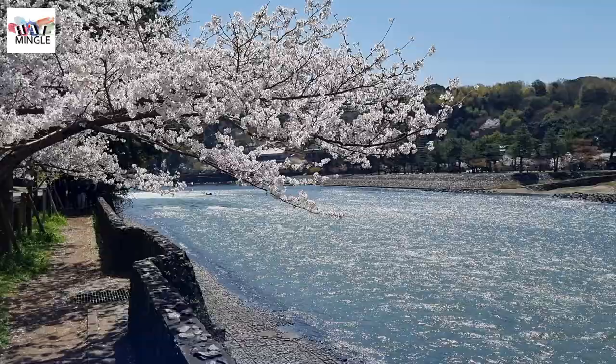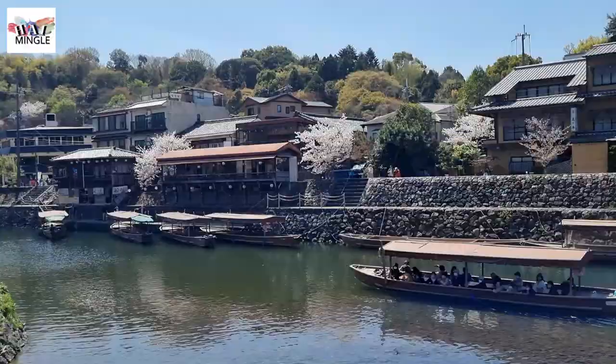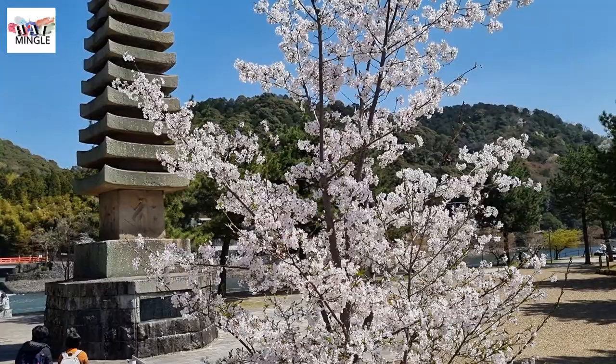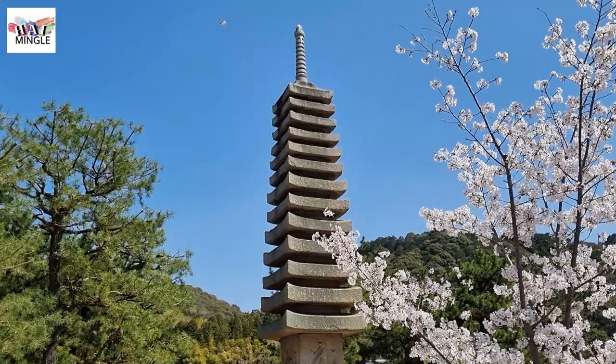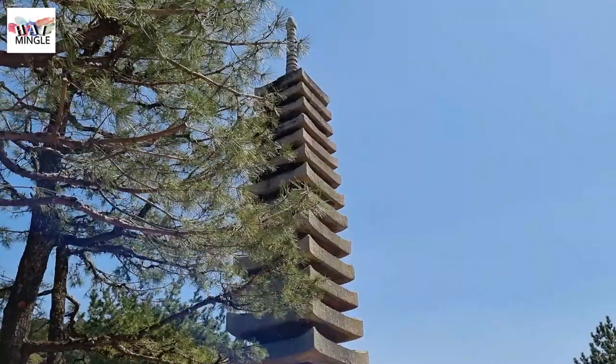You can take a leisurely stroll along the riverbank and soak in the beautiful Uji River scenery. You'll also spot plenty of sightseeing boats and cherry blossoms. As you continue on, you'll come across the next attraction, Tachibana Island, right in the middle of the Uji River. There you'll find a remarkable 13-story stone pagoda which stands at about 15 meters tall. It's actually the biggest and oldest stone pagoda in Japan as of today.